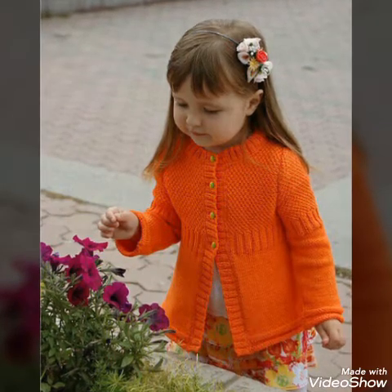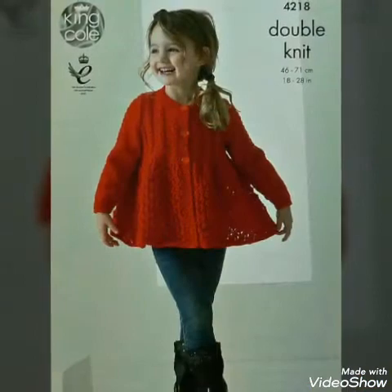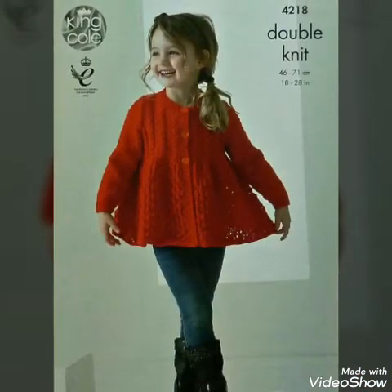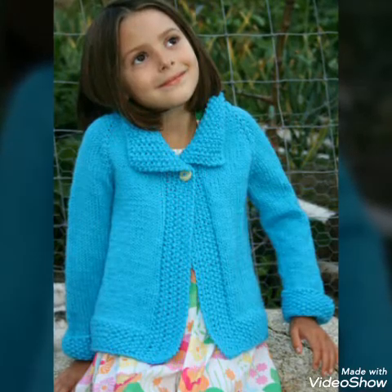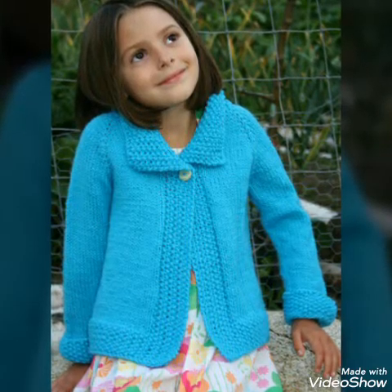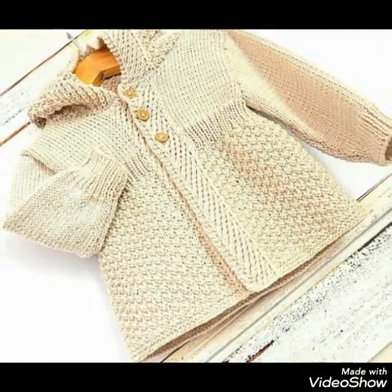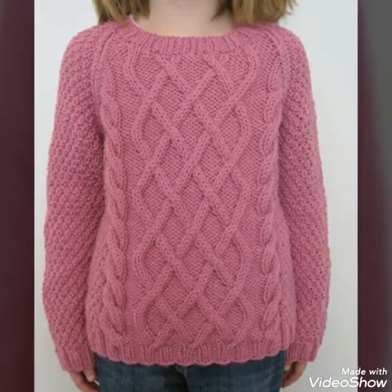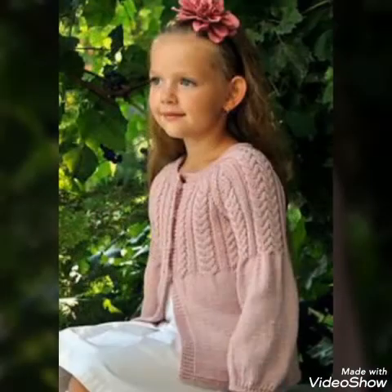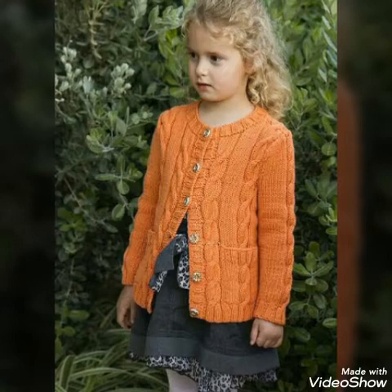In the name of God, welcome back to my channel, The Fashion World. How are you? I hope you will be fine. Friends, I am sure you will be fine. I am going to bring a very beautiful video. Like you can see, this video is Hand Knitting Little Girls Sweaters, which are very beautiful sweaters with beautiful designs and colors.